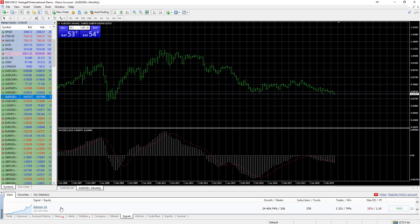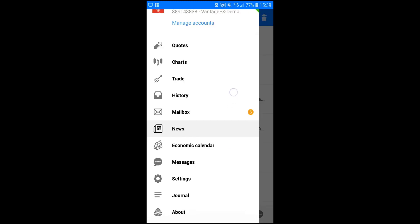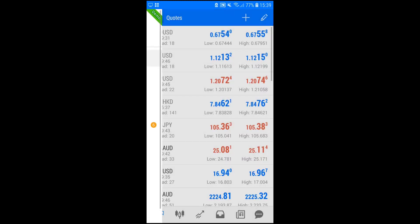The Vantage FX website also links to social trading platforms like ZuluTrade and MyFXBook. Now let's take a look at the Vantage FX mobile trading app — the MetaTrader 4 mobile app, available on Android and iOS. The home window offers options including quotes, charts, trading history, mailbox, news, economic calendar, messages, settings, journal, and about us.